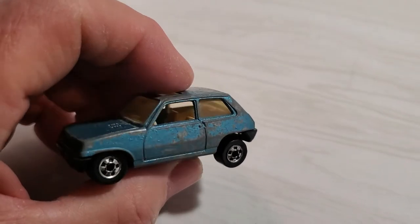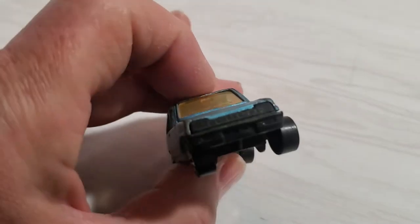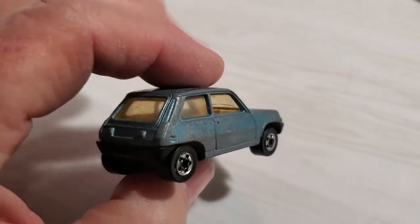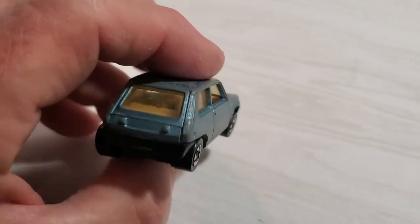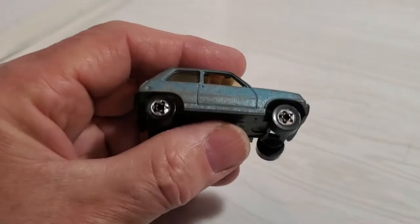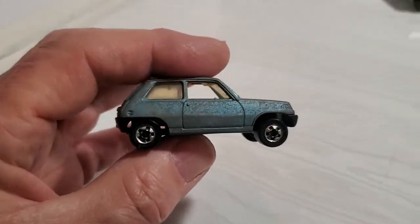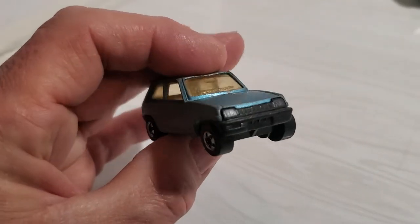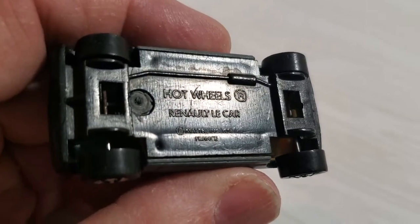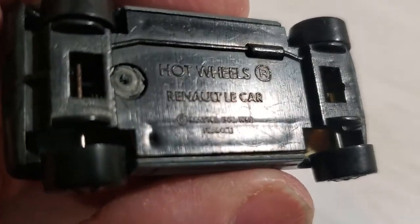This one is not in the best shape but it's all there. The windows are still in good shape, the wheels kind of flop around a bit — very cool little casting. I don't want to go into the history because you can search anything on the internet. This is the Hot Wheels Renault Le Car and it's actually made in France.